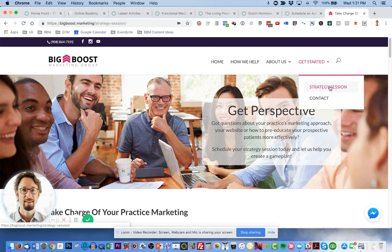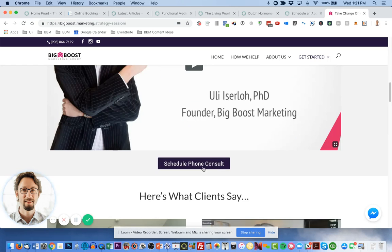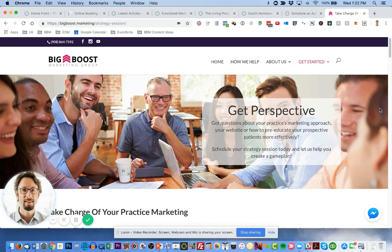In the top right of our site you'll see 'Get Started' and 'Strategy Session.' There's a short video explaining what to expect, and then you can click to schedule a phone consult. We hop on a 20-minute call, learn about your practice, take a look at your website, and discuss the next best move for you. As we head into 2019, I cannot stress enough how important it is to have a good website — this is how you represent yourself to the world. Perception is reality, and your prospective patients need to see how you are solving their problems in a way they haven't experienced before.